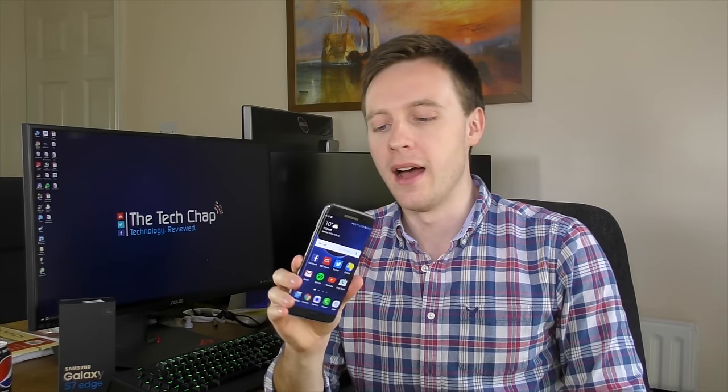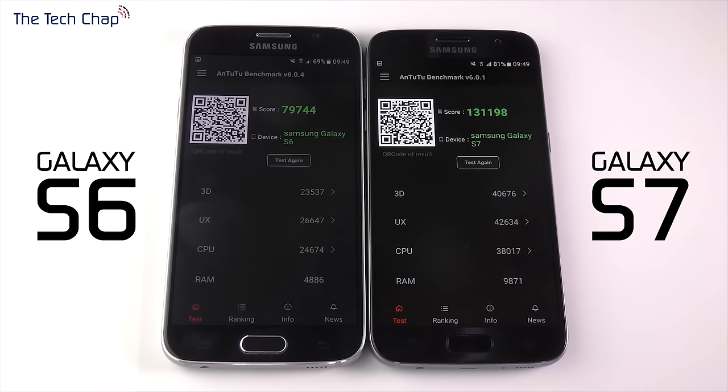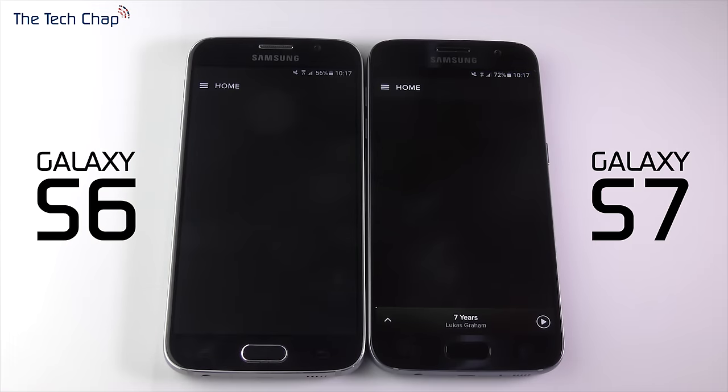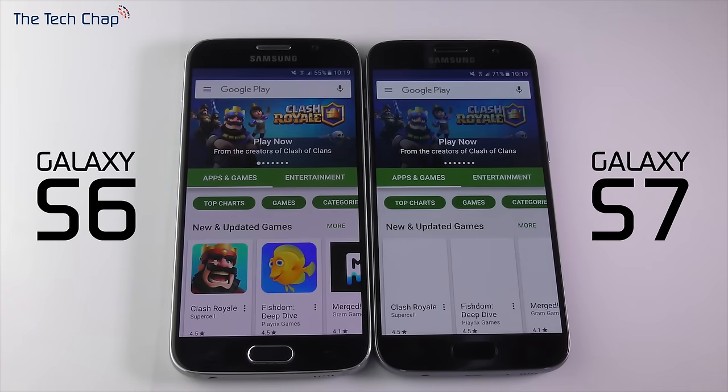Inside the S7 Edge is the octa-core Exynos 8890 processor — that's the UK or European model. In some territories including the US, you get the Snapdragon 820 instead. In some benchmarks the Snapdragon beats the Exynos, but when it comes to real-world app launching speeds and boot times, there isn't a big difference. Even if the 820 is perhaps 10% faster in benchmarks, you won't see that translate into any appreciable real-world difference.